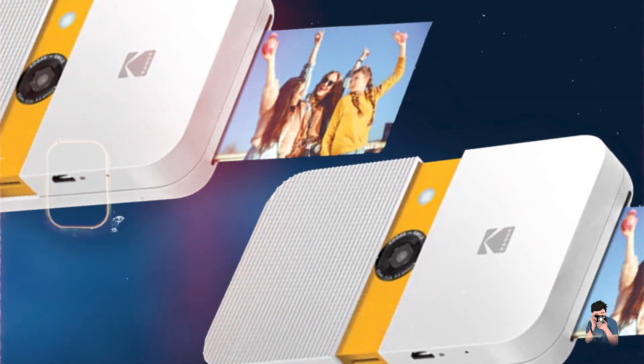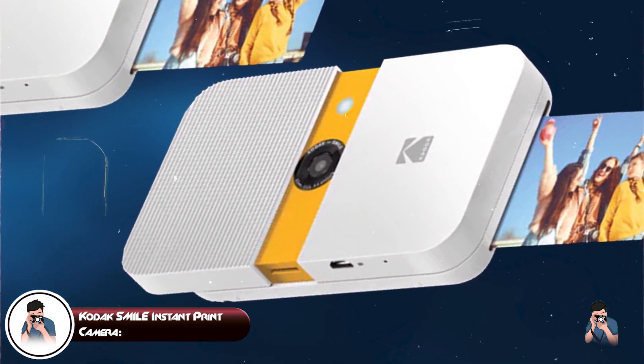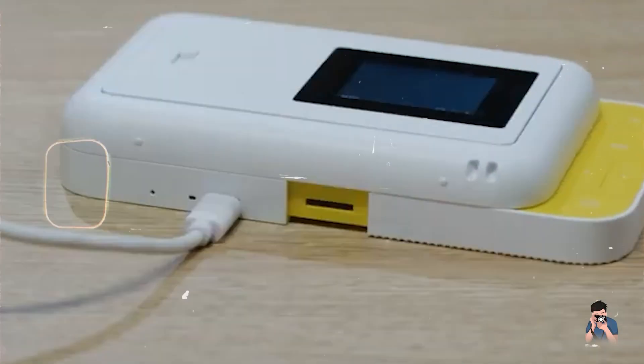Taking our fourth spot is the Kodak Smile Instant Print Camera. The Kodak Smile Instant Print Camera combines instant photo printing with digital photography features for kids who love to capture and share moments.